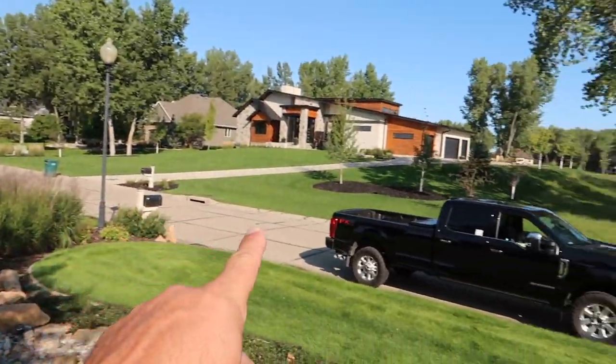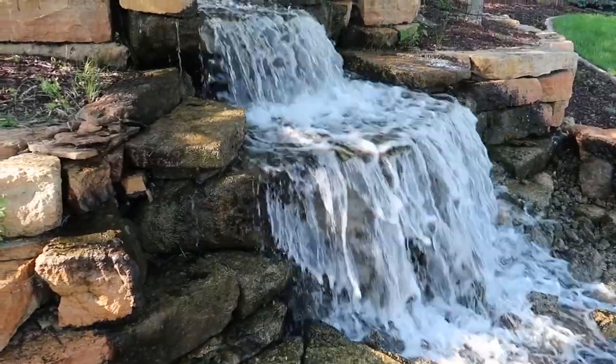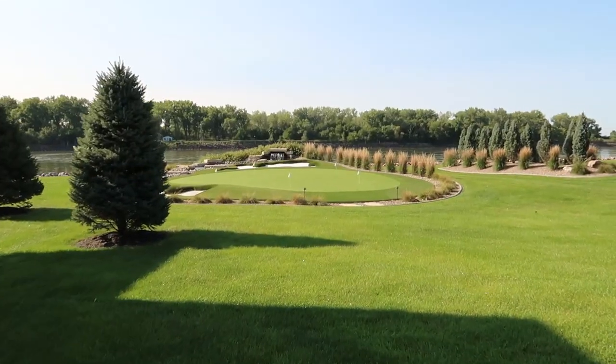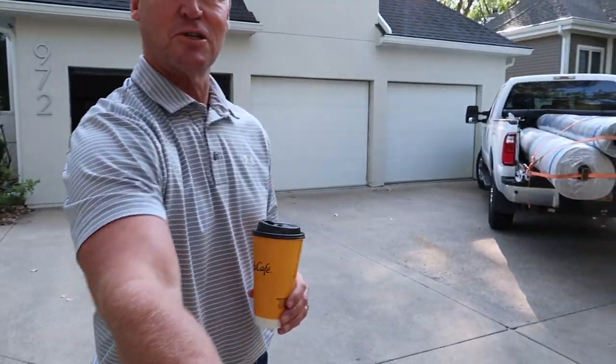You talk about curb appeal — there's not a person driving down this road that's not going to look over and see this in the front of this house. I would imagine his short game is pretty good. When you got a green like this... I'm the Pond Guy, Greg. Nice to meet you.